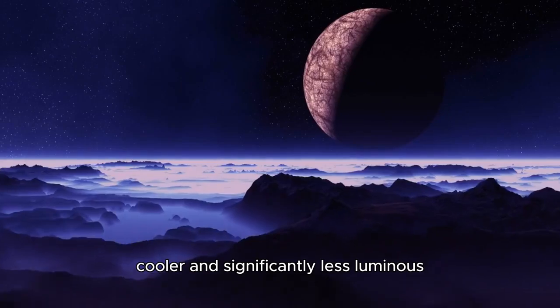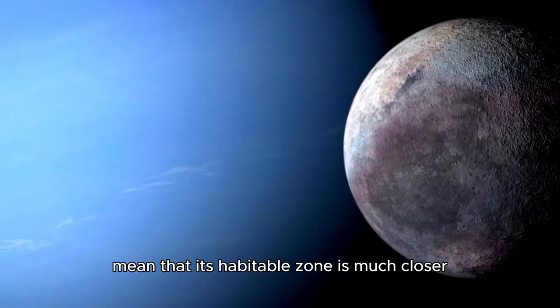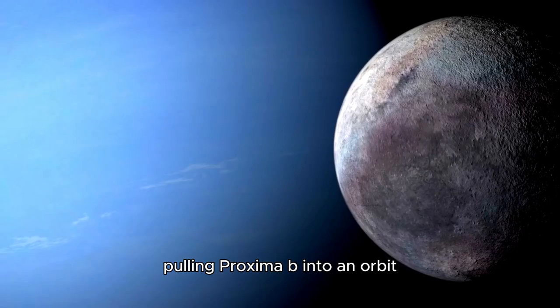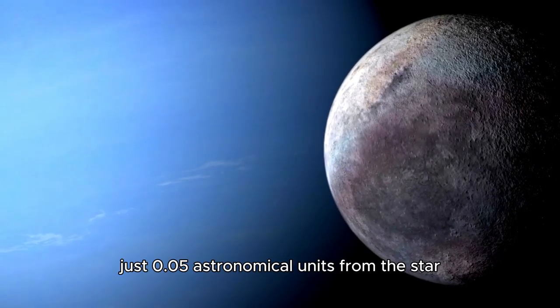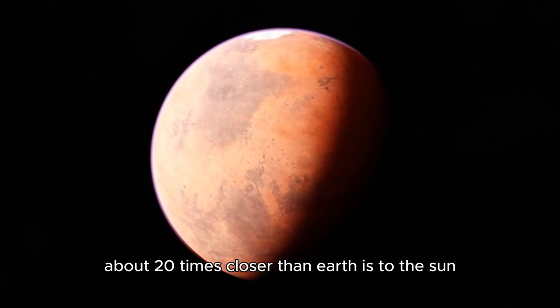Its reduced size and temperature mean that its habitable zone is much closer, pulling Proxima b into an orbit just 0.05 astronomical units from the star — about 20 times closer than Earth is to the Sun.